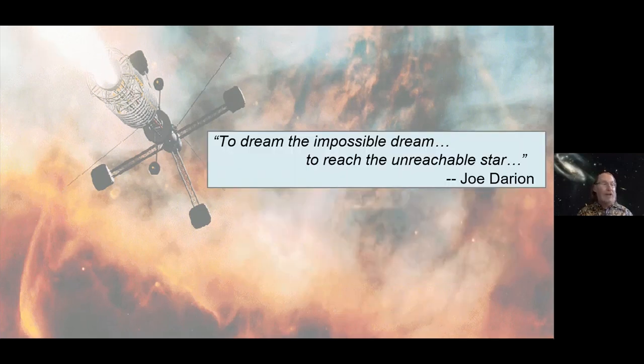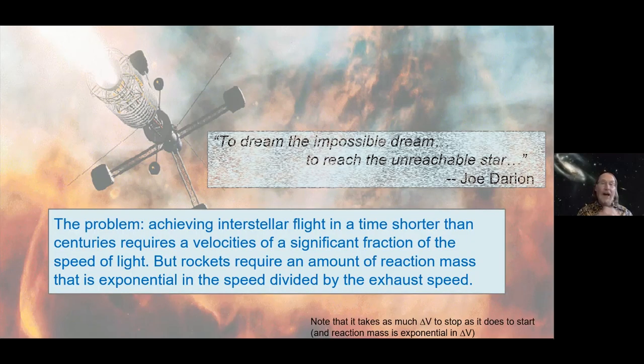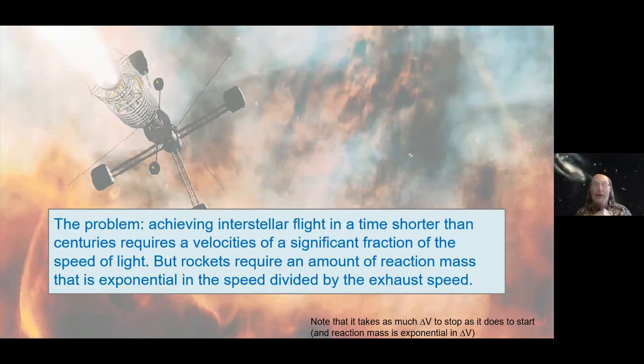The Bussard ramjet is, of course, beloved of science fiction writers. The whole difficulty of interstellar flight is that to achieve it in a time shorter than centuries requires velocities of a significant fraction of the speed of light. But rockets require an amount of reaction mass that's exponential in the speed divided by the exhaust speed.